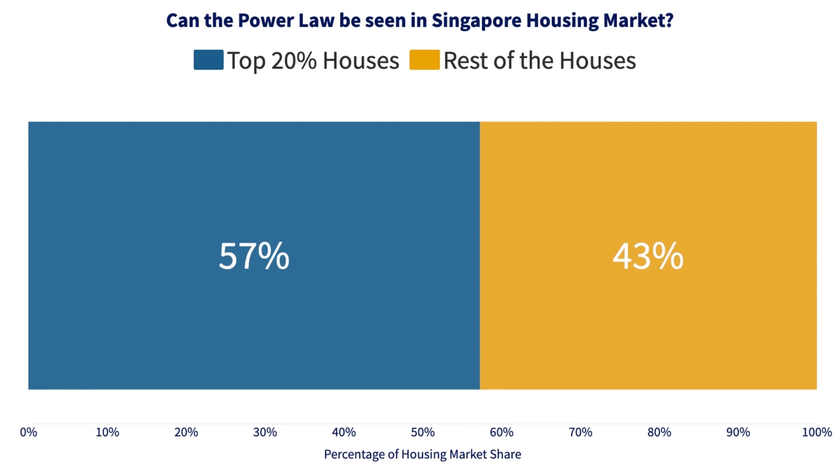So you don't see this whole 80/20 thing. What you see is more like 20/57, or roughly 20/60. I think this is a testament to the success of the HDB program in Singapore, where HDB really provides a very substantial asset base for middle-to-lower income households in Singapore. Therefore, you don't see this extreme distribution in terms of housing wealth.